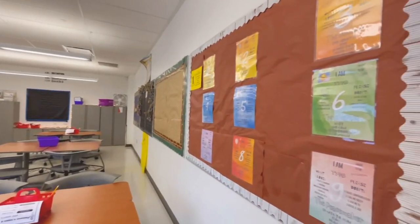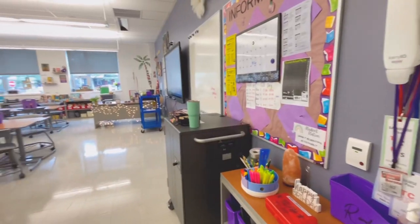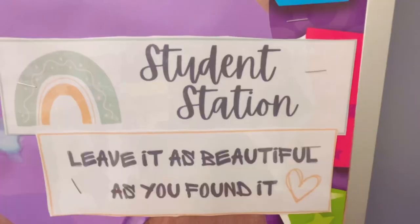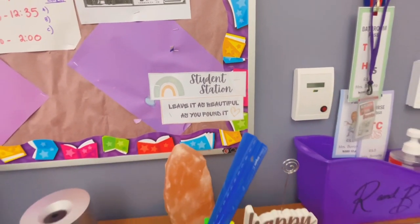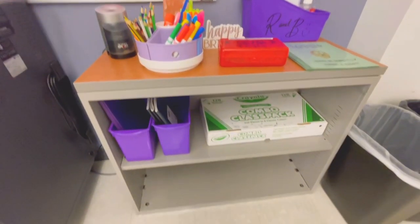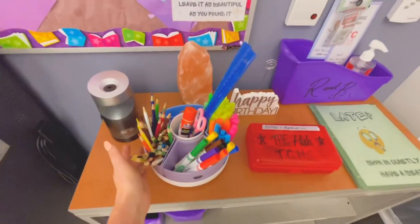This is literally what my students will be walking into tomorrow on their first day. Here is where I have their student station, which I keep very close to the door. It's a great place where they can come, sign in quietly if they're late, grab a pencil if they need, and put anything they borrow back when they go to leave.